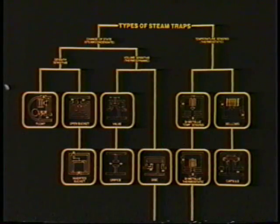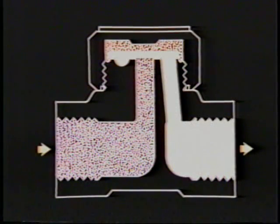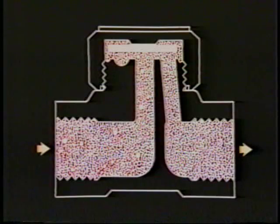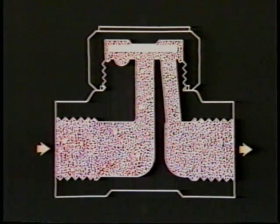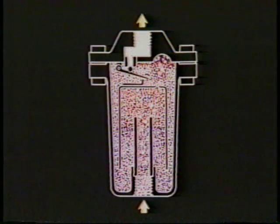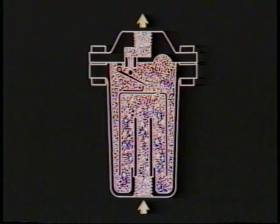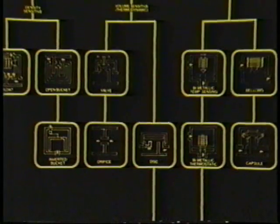Today's high cost of steam demands a steam-tight design. The thermodynamic disk trap blows live steam with every cycle. Its operating cost can grow to 30 times its installed cost over a three-year period. Even the advertised minimal steam loss of the inverted bucket amounts to over $100 a year per bucket in wasted energy. Is there an efficient steam trap that will save energy and still hold your owning and operating costs to a minimum?